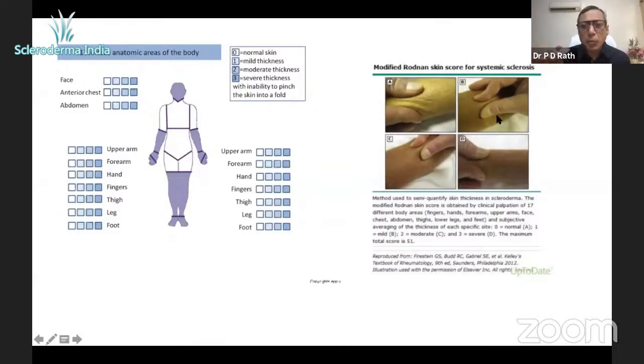When you're just able to oppose but you feel the thickness, that's a score of one. When you are able to pinch but not able to fully oppose, that's two. And when you're not able to pinch the skin at all, that's called three. That's how we score them.